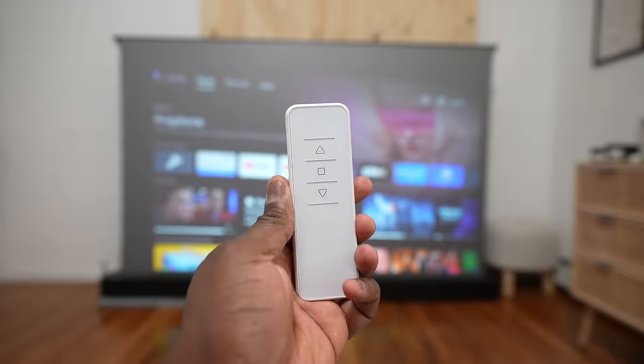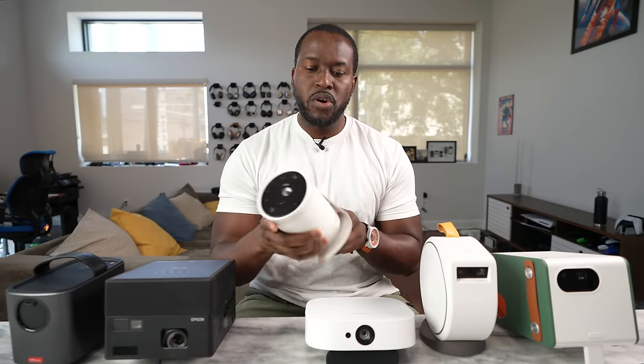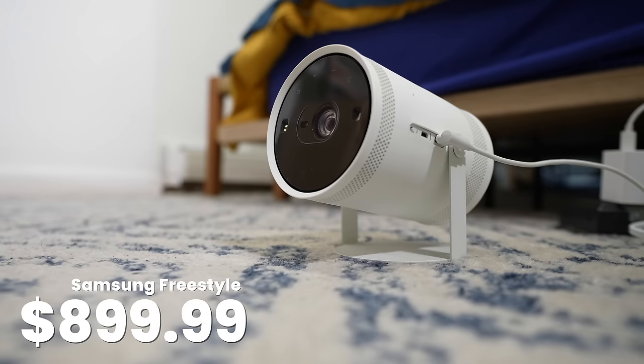So let's start with our very first projector. I think this is one, of course, a lot of people will look at. We're going to go through each projector and then through all the different categories to see which is the best one. So this is the Samsung Freestyle, or the Freestyle, if you will.